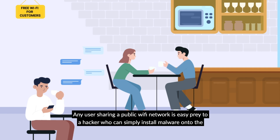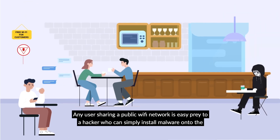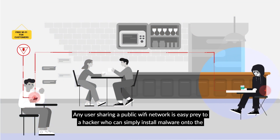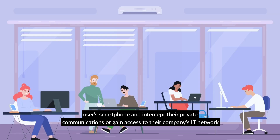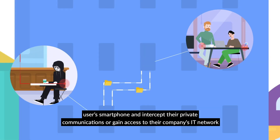Any user sharing a public Wi-Fi network is easy prey to a hacker who can simply install malware onto the user's smartphone and intercept their private communications or gain access to their company's IT network.